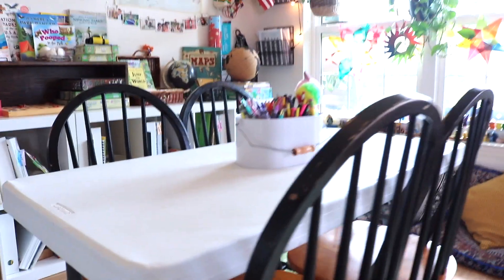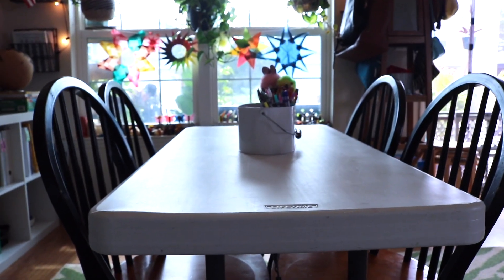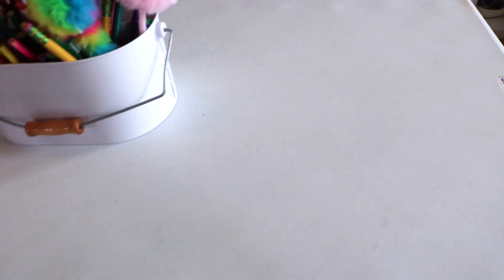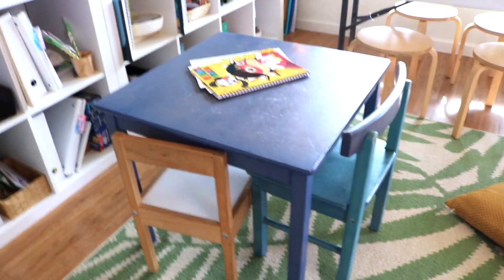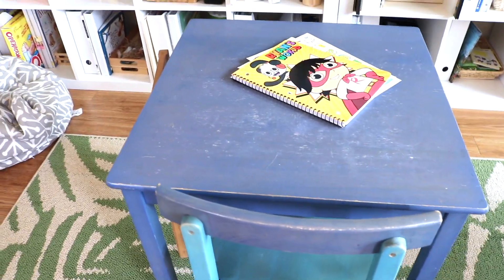My teens prefer to work at their desks in their room for independent work or at the dining table for bigger projects, but the table can be adjusted to whatever you need — there are several heights. I'm thinking of purchasing another one and putting them side by side for a larger squared shape and more depth. I also love how easy this table is to clean — we do a lot of art on here and you really can't tell.